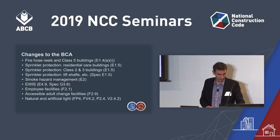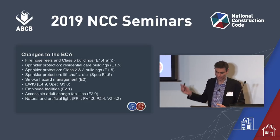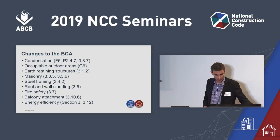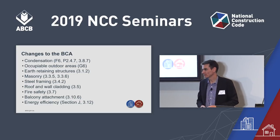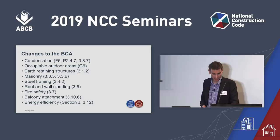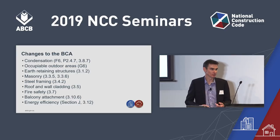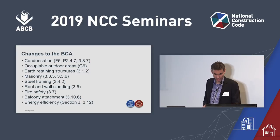Now, you might also have heard of our performance project. There's been a lot of work on performance solutions — we've got some quantified performance requirements and a number of verification methods. There's also condensation and a few other things we'll touch on, plus a number of changes in Volume 2, many coming out of our acceptable construction practice review project.